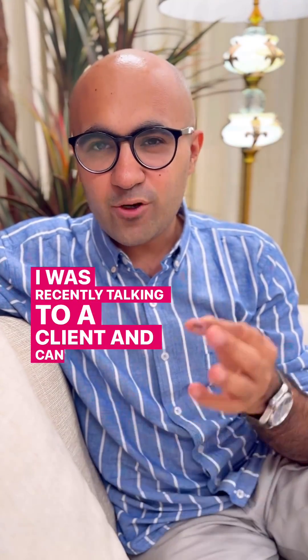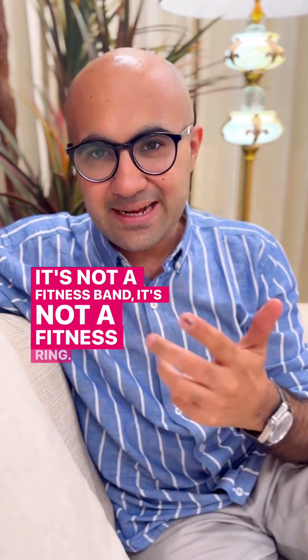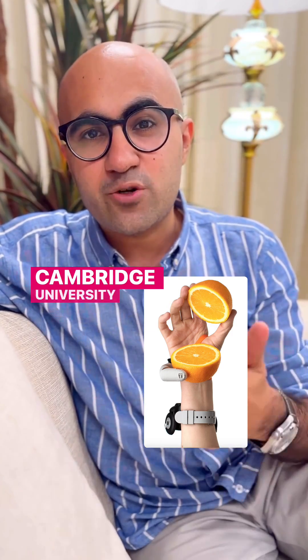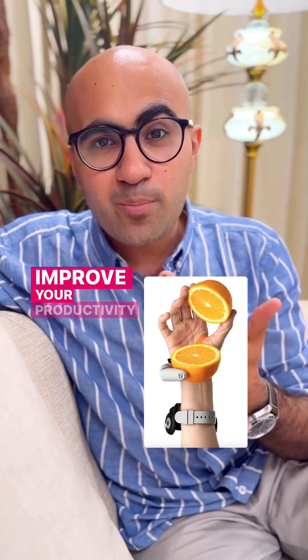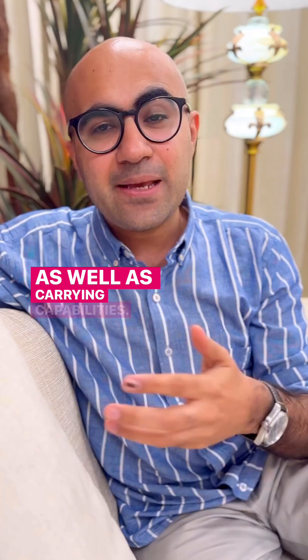I was recently talking to a client — can you imagine what is the newest consumer wearable technology in the world today? It's not a fitness band, it's not a fitness ring. Well, look at this picture. It's called a Third Thumb, developed by Cambridge University, and it's an extra body part that helps improve your productivity by giving you better grasping power as well as carrying capabilities.